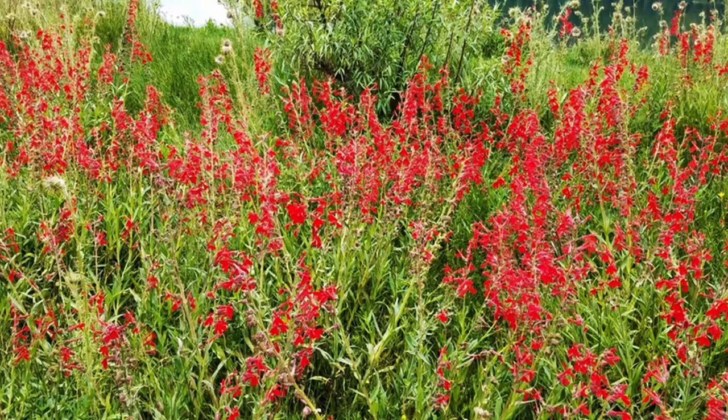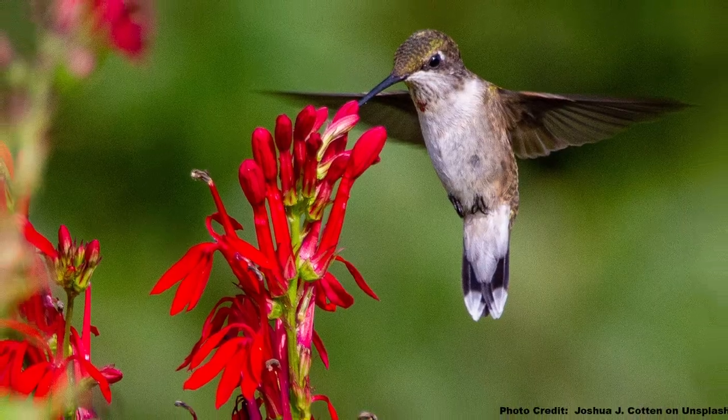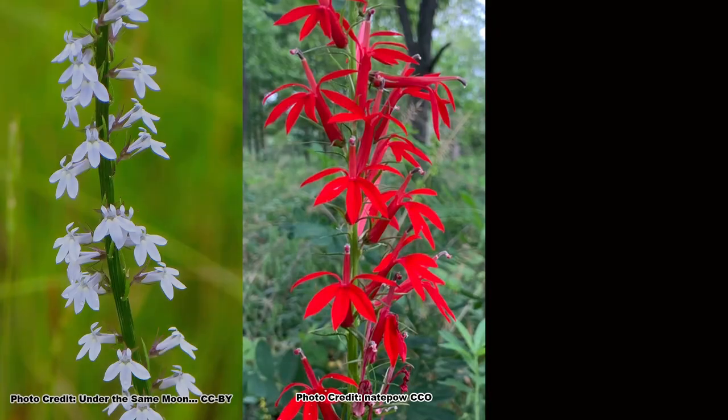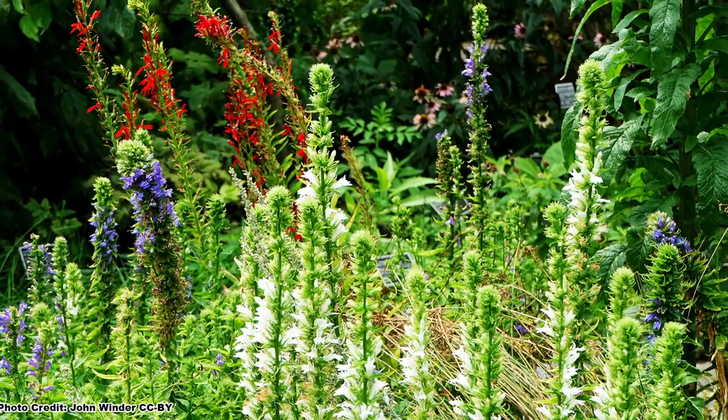When it comes to beautiful native flowers, it is hard to beat the lobelias. Their tubular flowers are a hit with pollinators, and the tall flower spikes are quite eye-catching in the pollinator garden. The lobelia species flower in three colors: red, white, and blue. So there's likely a lobelia that will fit your garden goals and personal taste.